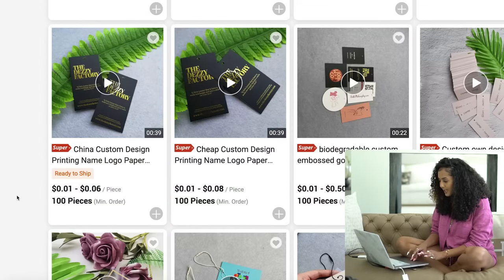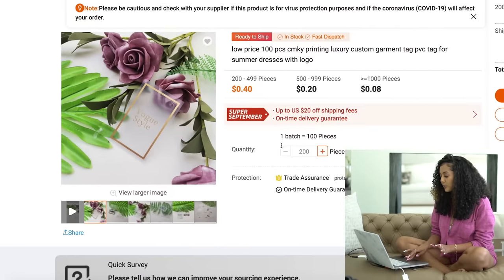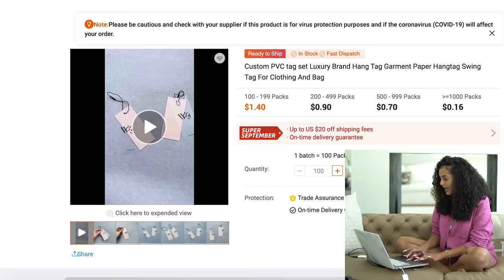Deeper customization sometimes means a higher MOQ, but it's always worth asking. With the clear hang tags, the MOQ would be 200 with 20% off shipping and an on-time delivery guarantee during Super September. This same company also had woven labels. A lot of companies will charge a flat fee the first time because they need to create your stamp from your artwork, and then they just reprint from that stamp going forward.